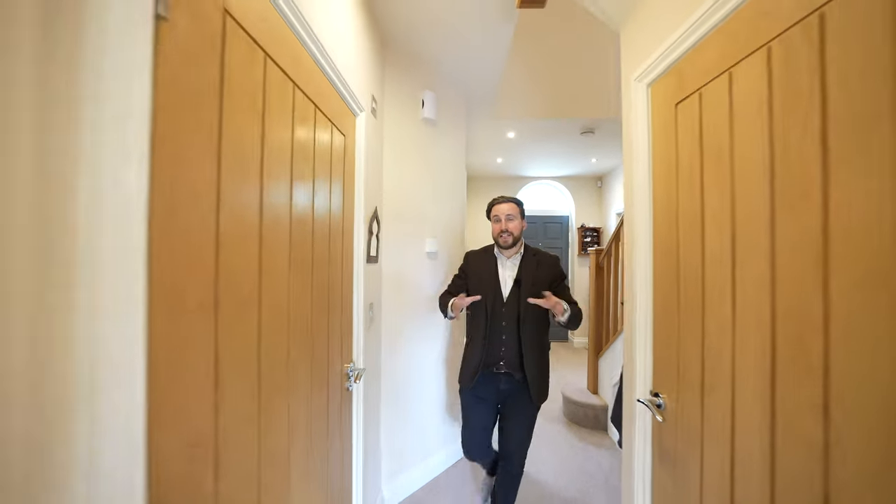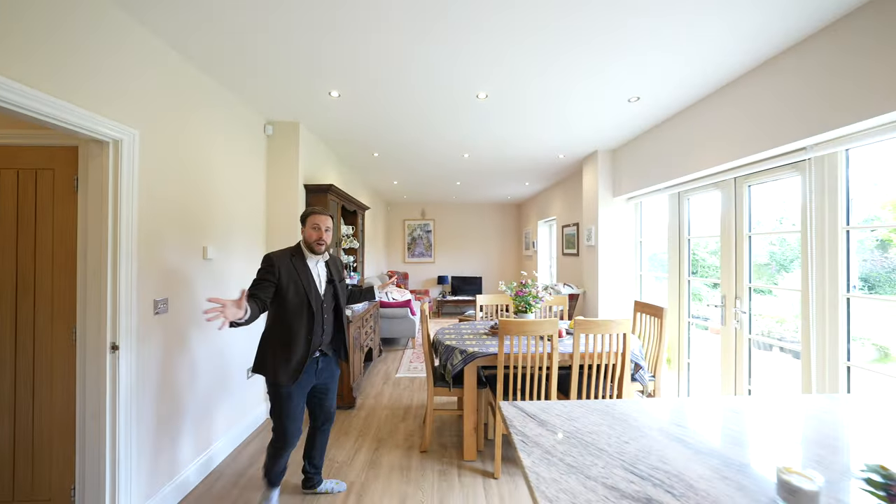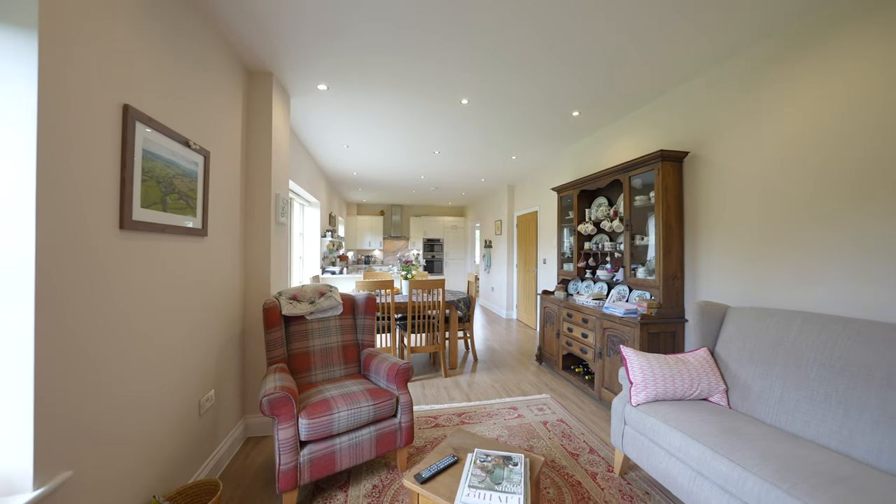This expansive family home has been well maintained by the current owners and is beautifully presented throughout. The best room in the house just has to be this open plan kitchen dining living area.